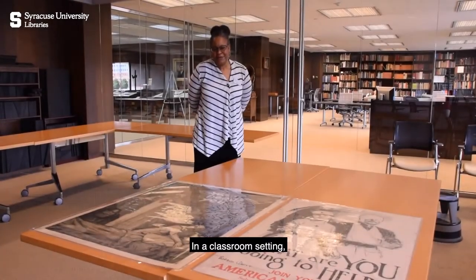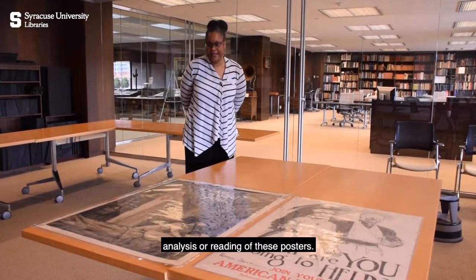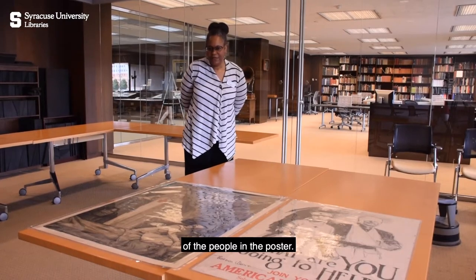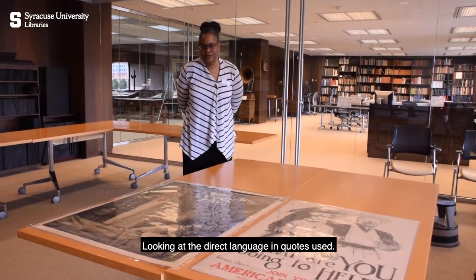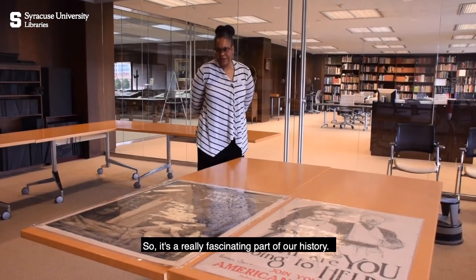In a classroom setting, you could really do a lot of in-depth analysis or reading of these posters — looking at the positioning of the people in the poster, looking at their facial expressions, looking at the direct language and quotes used. So it's a really fascinating part of our history.